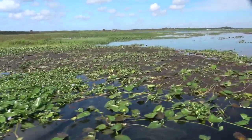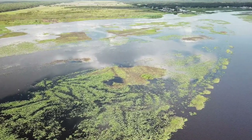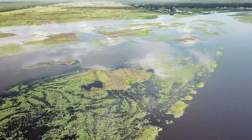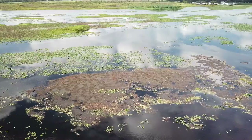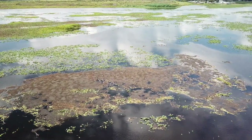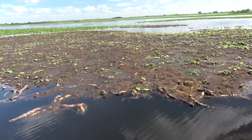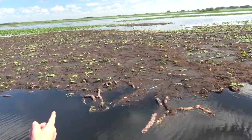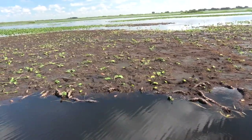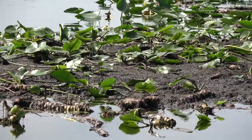Two weeks later, Scott Wilson and I went out on the lake to look at the job. We couldn't believe it. There were acres and acres of floating mud islands everywhere that this company harvested. All of these islands were not here a month ago and were all a direct result of a harvesting job gone bad. When spatterdock roots die, they begin to rot and release methane gas. The roots swell up and float to the surface and bring all of the mud from the bottom.